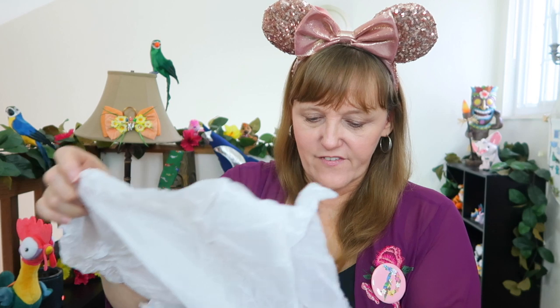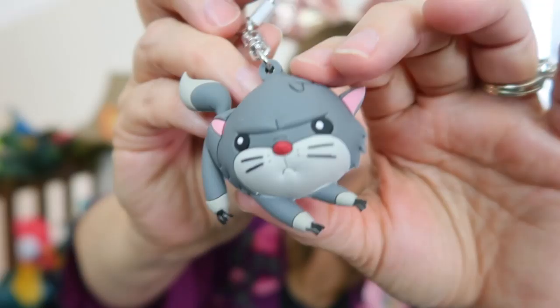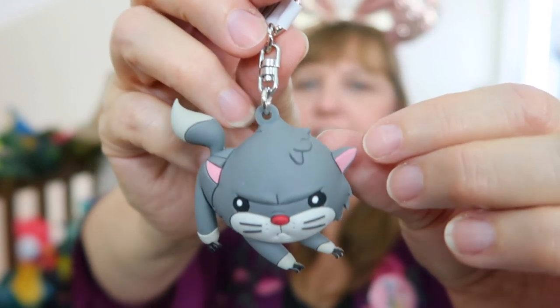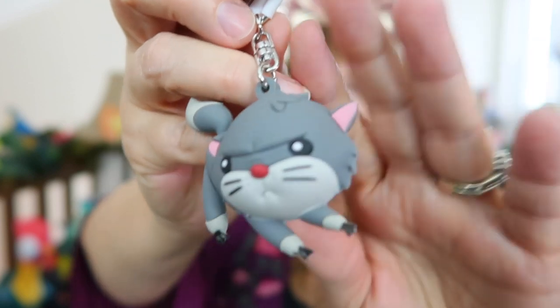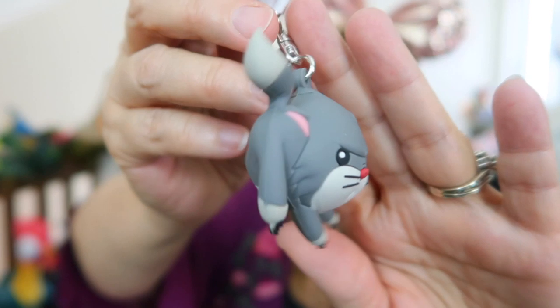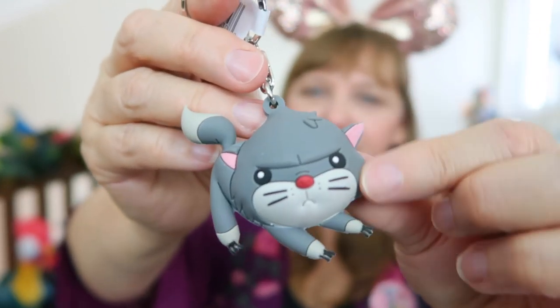There are two more surprise packages too — always fun! Oh, it's so cute — it's a keychain! Is that Berlioz? I think that's Berlioz from The Aristocats. Look at him, he's adorable. These keychains are really nice — you can hang them on your keys, backpacks, pin boards, or even use them as luggage tags. I love the Aristocats — super cute!